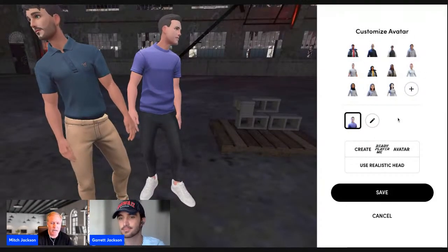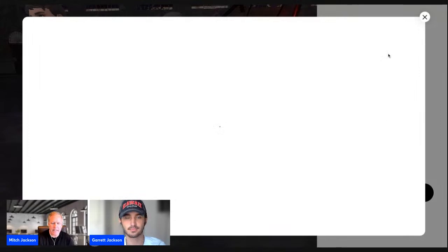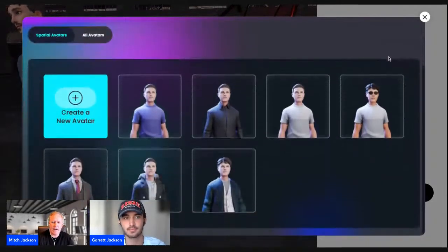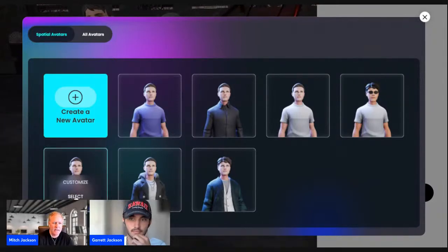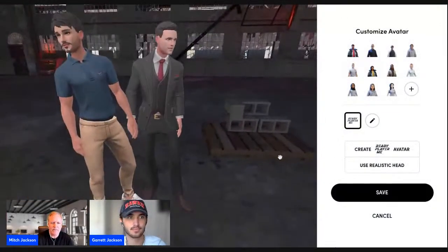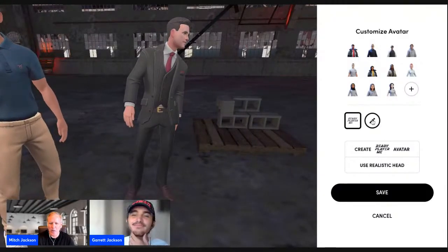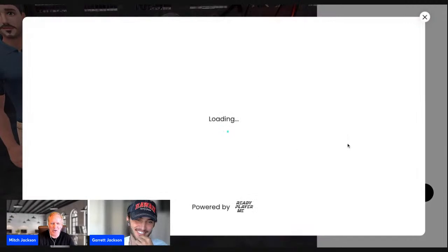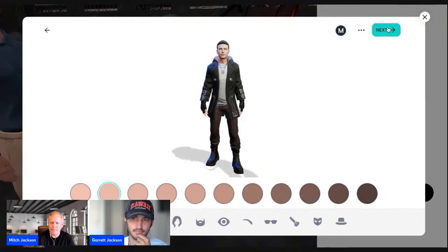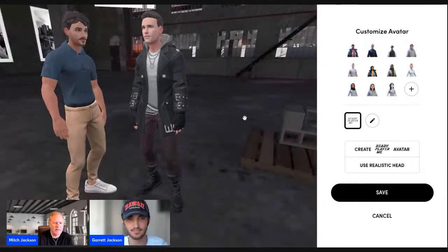Once you click and enter your avatar settings, you see different avatars already set up. You can customize them — I've already set up several. For example, I have a business outfit avatar and if I just click select — boom, done, ready for my next business meeting. Or if I wanted to fit in with something a little more crazy, I could go with an avatar like this. And now we have the metaverse lawyer.